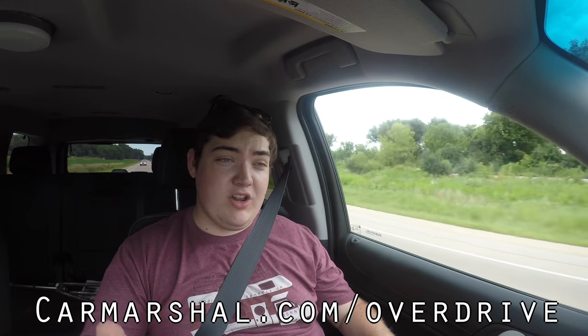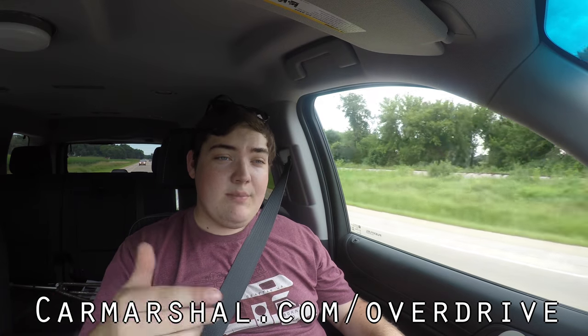I hope you guys enjoyed the video and learned something about the Chevy Tahoe PPV. If you want to read more of my thoughts, head over to carmarshall.com/overdrive. Don't forget to rate the video, comment, and subscribe if you really like it. Take care guys.